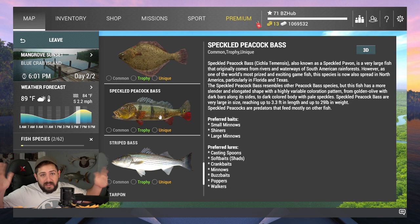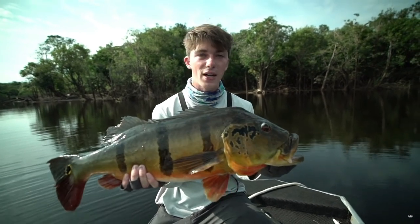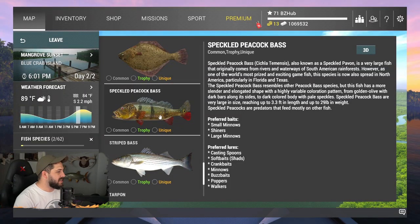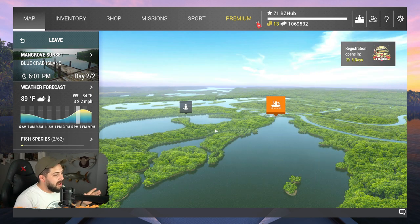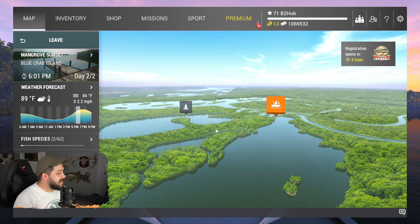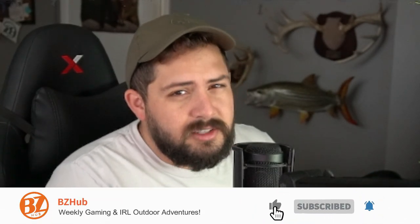Not only is it beautiful, but it gets really big. If you've seen videos of people fishing down in South America, these things can get massive. I hope I can get after one someday because they look so cool. Thankfully we can go after these guys at Blue Crab Island. Thanks to our good friend CJ the All-Rounder on the BZ Hub Discord — he thinks he's figured out how to get these guys, and we're going to put that to the test today. Hit that like button, subscribe if you haven't already, pack your tackle boxes, and let's get into it!